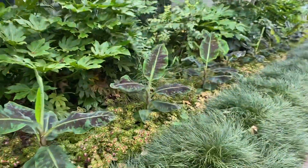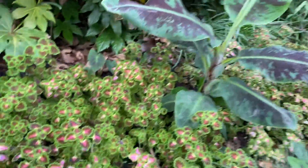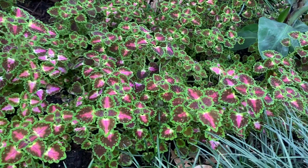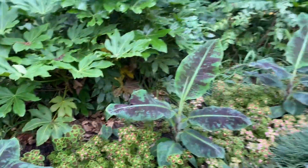Right here is a neat little side bed — we've got dwarf banana and a really cute dwarf coleus mixed together. These are heat tolerant plants that will go right to fall. They'll take us till frost, which may not be till December.